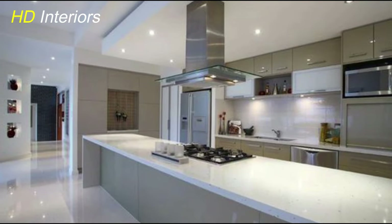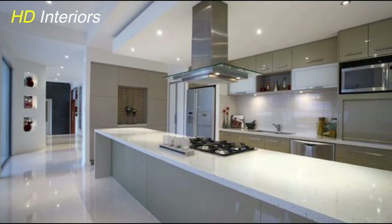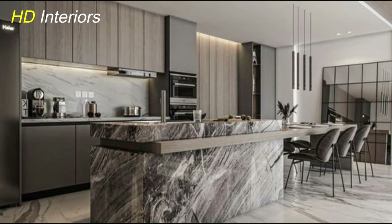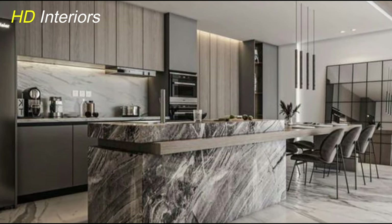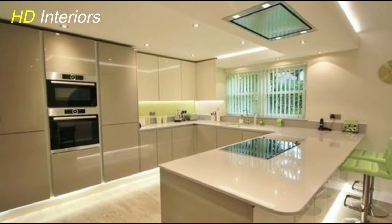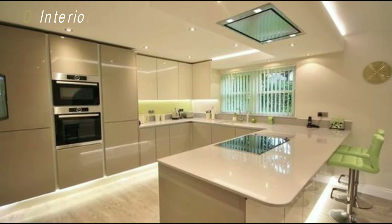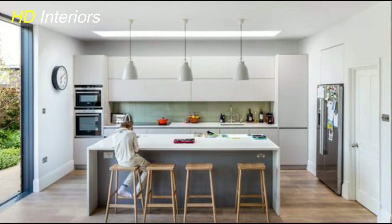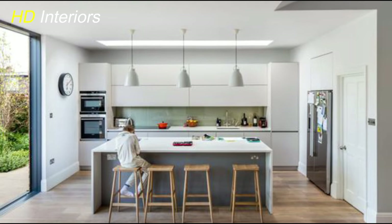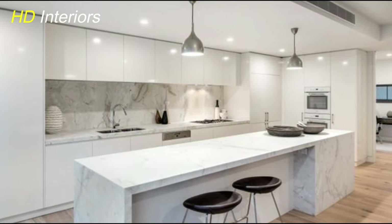One of the often-overlooked yet impactful ways to modernize your kitchen is by upgrading the hardware — handles and faucets. These small details can make a big difference in the overall aesthetic and functionality of your kitchen space. When it comes to handles for cabinets and drawers, consider sleek and modern designs that align with your kitchen style. Matte black handles, brushed nickel knobs, or minimalist designs can instantly give your cabinets a contemporary look. Choose hardware that complements your cabinetry and feels comfortable to use daily.